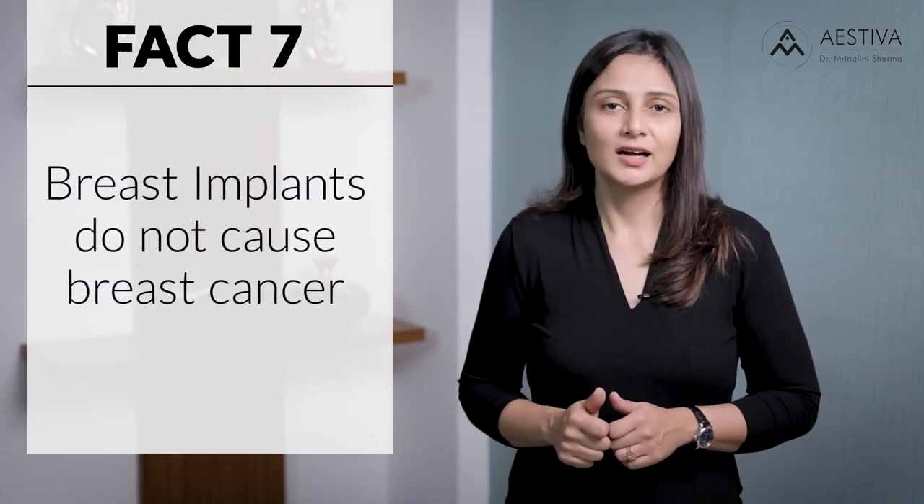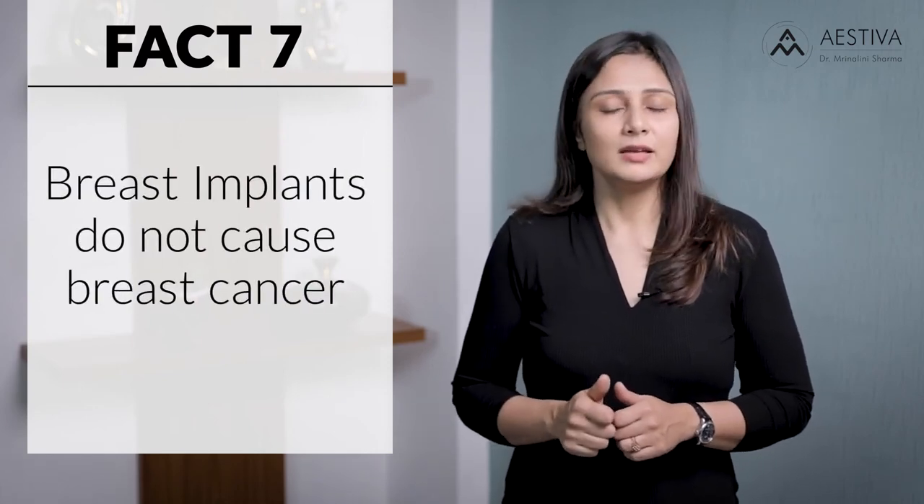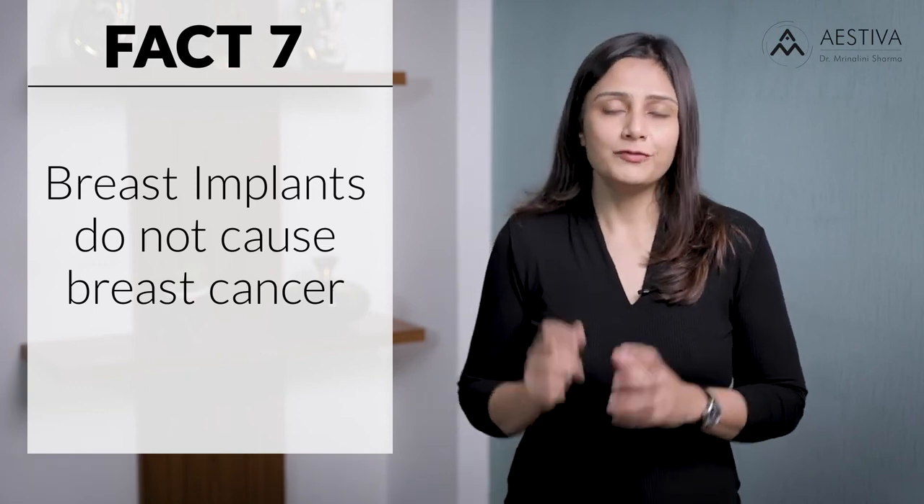Fact number seven: breast implants do not cause breast cancer. However, they can impair the detection of breast cancer. So if a woman has a family history of breast cancer, we as surgeons do not really advise breast implants unless absolutely necessary. Also, routine mammograms are done as part of the pre-anesthetic checkup during breast implant surgery. Women are also advised to undergo regular mammograms following a breast implant — as recommended, over the age of 35 years in patients with high risk, or 40 years in patients with average or normal risk.